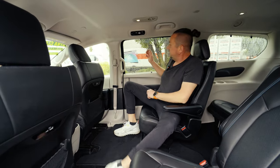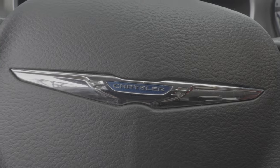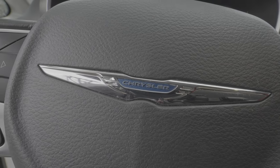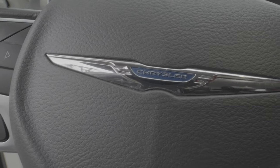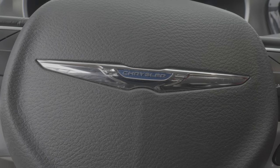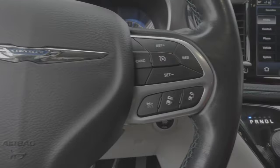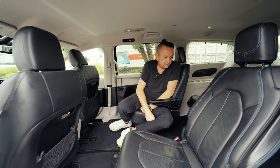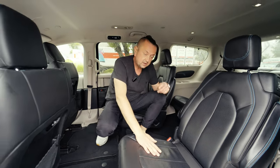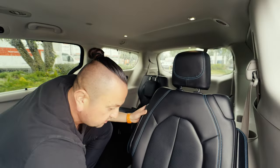The windows are tinted from the factory, and on top of that we have sun shades — not all Pacificas have them, but when it's too sunny and warm outside, you can put the sun shades up as extra protection. There's no DVD on the back by default, but it is optional even from the factory — you can order DVD screens for the rear seats.